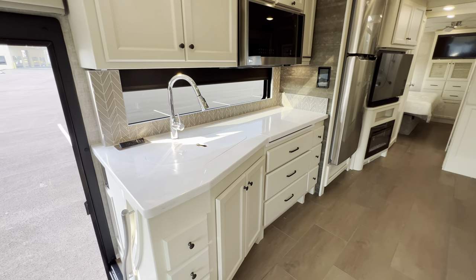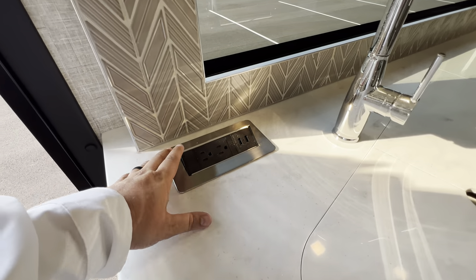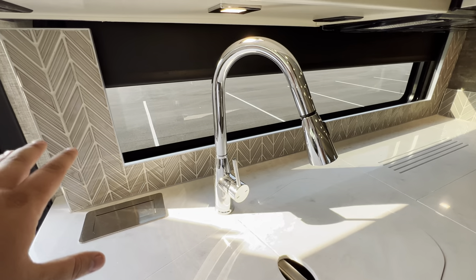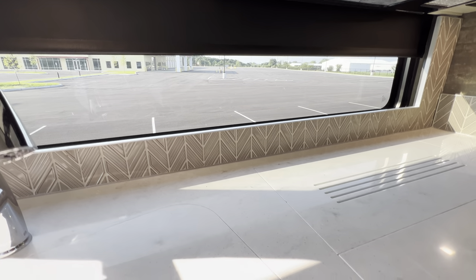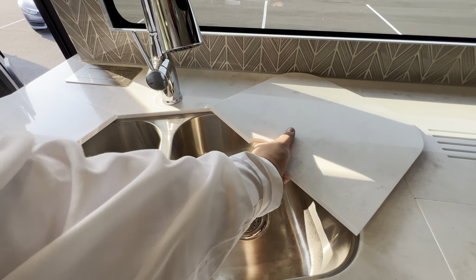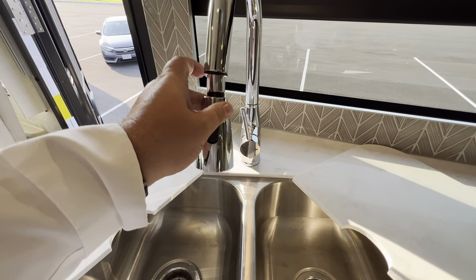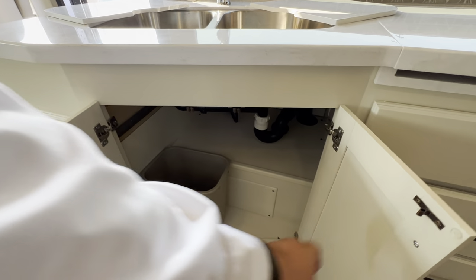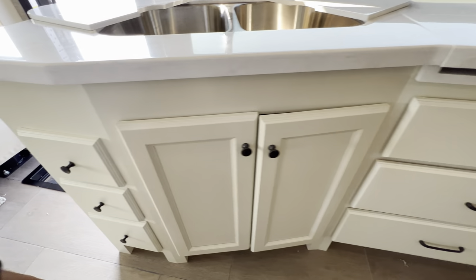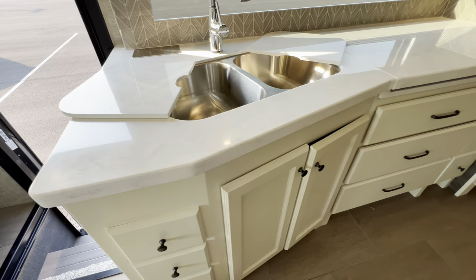Over here is your kitchen area. You get solid surface countertops — same pattern all the way through, so if you chip it, it goes all the way through, which is always a plus. There are a couple of hidden stow-away outlets: two outlets and two USBs that you can tuck away. Ceramic tile backsplash with a window and a shade. The sink is a split under-mounted stainless steel bowl with a residential-style finish. Underneath, you have access to your plumbing and a little bit of storage, plus a small trash can.